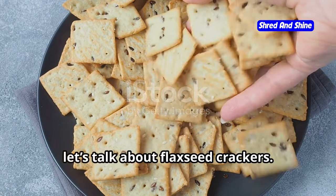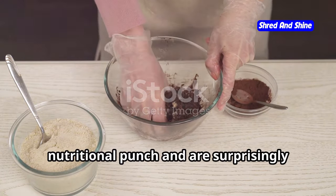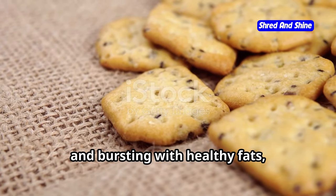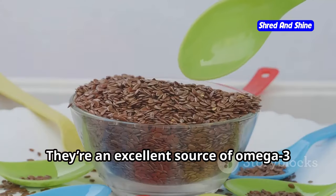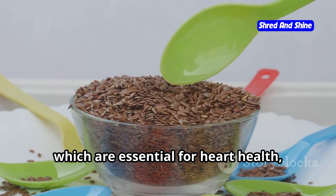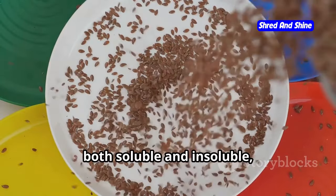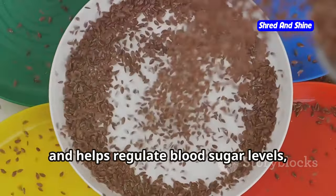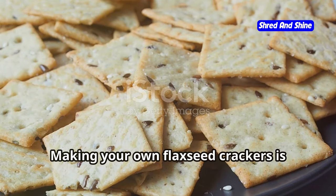Last but not least, let's talk about flaxseed crackers. These little crackers pack a powerful nutritional punch and are surprisingly easy to whip up at home — they're crunchy, satisfying, and bursting with healthy fats, fiber, and plant-based protein. Flax seeds are truly a nutritional powerhouse: an excellent source of omega-3 fatty acids, which are essential for heart health, brain function, and reducing inflammation. They're also rich in both soluble and insoluble fiber, which aids digestion, promotes satiety, and helps regulate blood sugar levels — making them a fantastic addition to a keto diet.